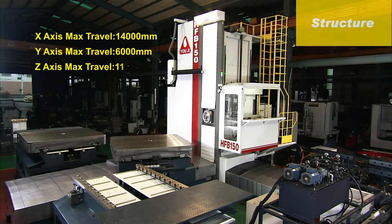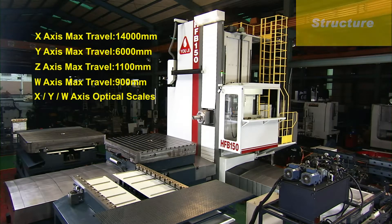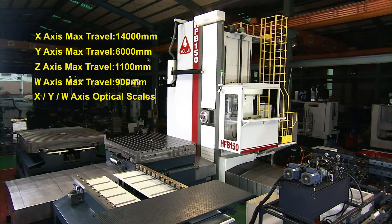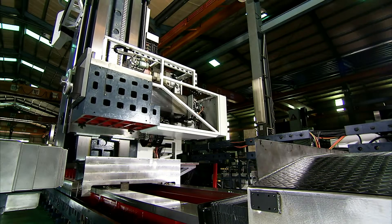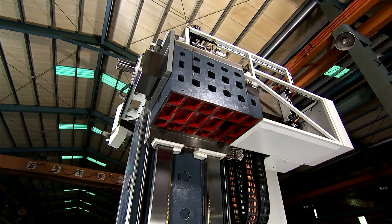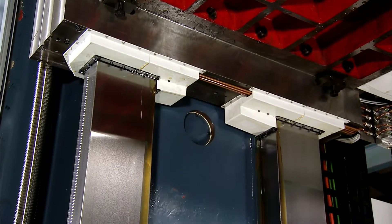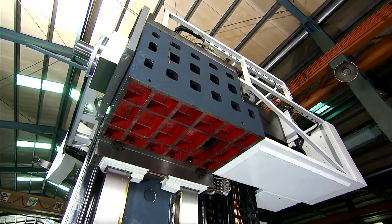For the structure, the main column uses a special design stiff single-piece casting structure. The machine base uses a modern box section design, combined with extensive structural ribbing in a single piece, and all of the structural components have been heat-treated and stress-relieved, enhancing the stability, rigidity, and movement precision of the machine.